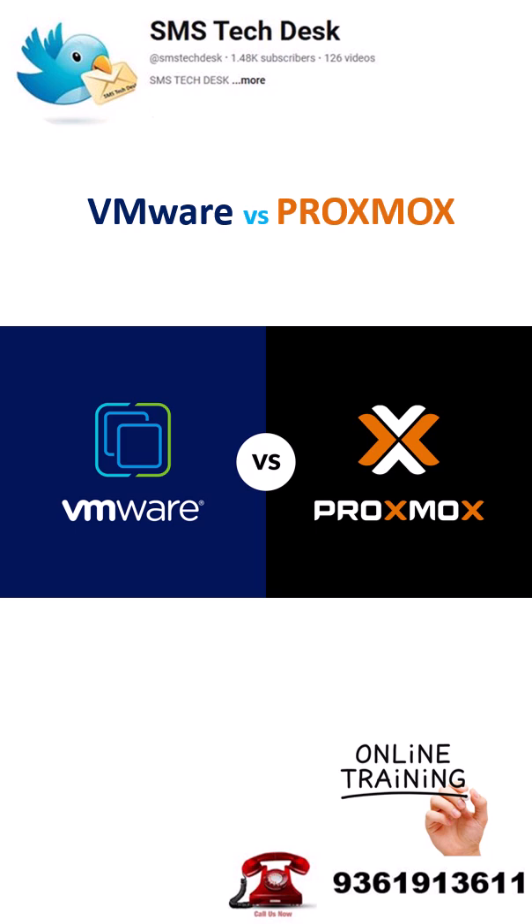In short, need enterprise-grade support and integration? Go with VMware. Want cost-effective, open-source freedom? Go with Proxmox. Thanks for watching.